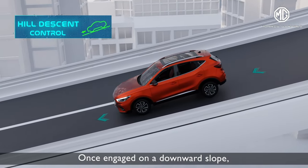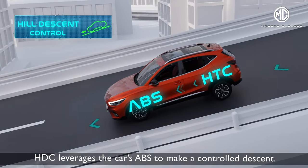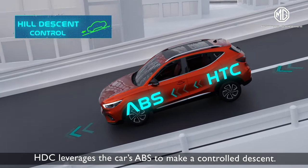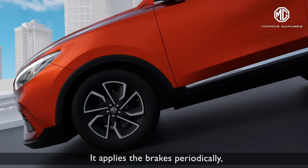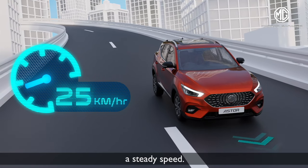Once engaged on a downward slope, HDC leverages the car's ABS to make a controlled descent. It applies the brakes periodically, preventing the car from sliding down and maintaining a steady speed.